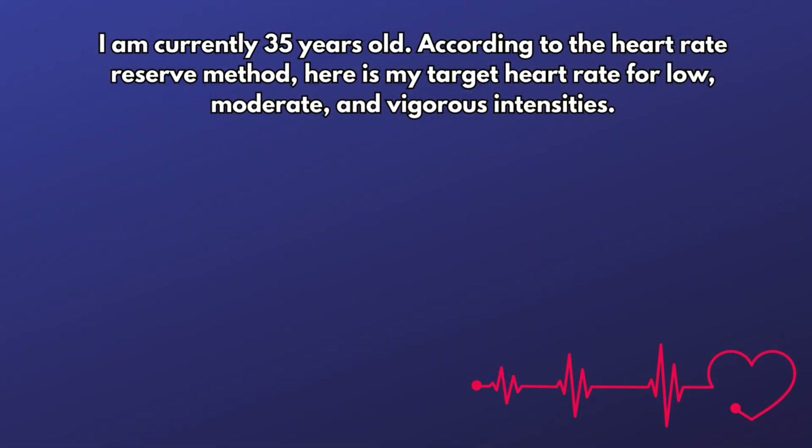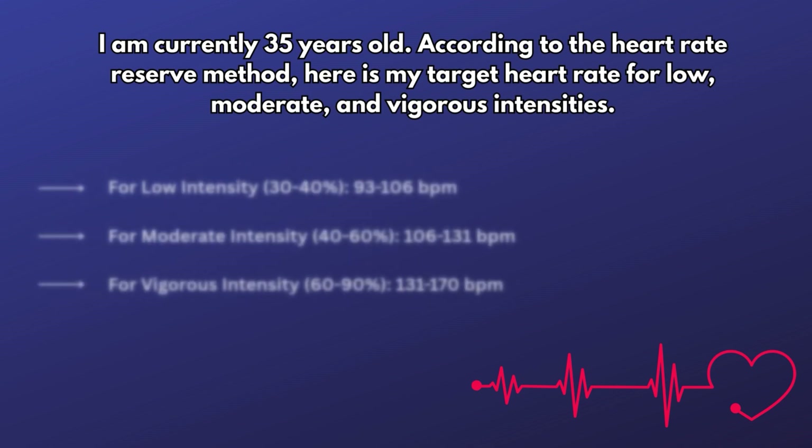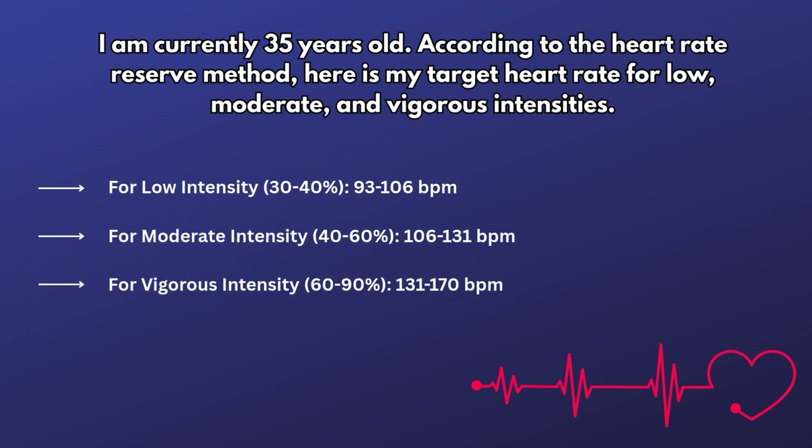You can also use the talk test or perceived exertion to gauge intensity. I'm currently 35 years old. Using the heart rate reserve method, my target heart rate for low intensity is around 93 to 106 beats per minute, moderate intensity is 106 to 131 beats per minute, and vigorous intensity is 131 to 170 beats per minute.